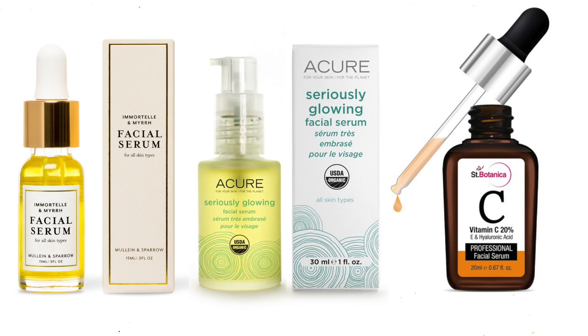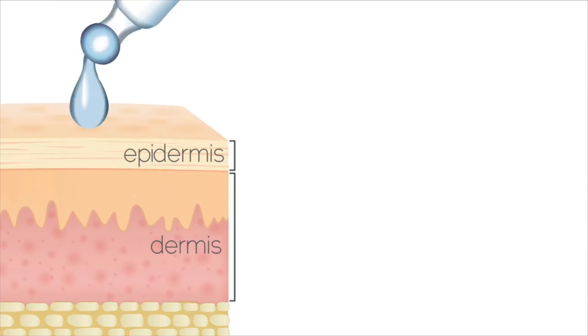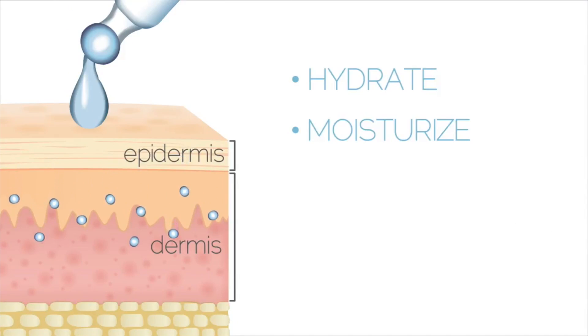I will tell you why you should use facial serum. Facial serums are more active. If you have any concerns on your skin — like pigmentation, acne scars, pimples, wrinkles, dull skin, and so on — it will help cure all these problems because the molecules are smaller.